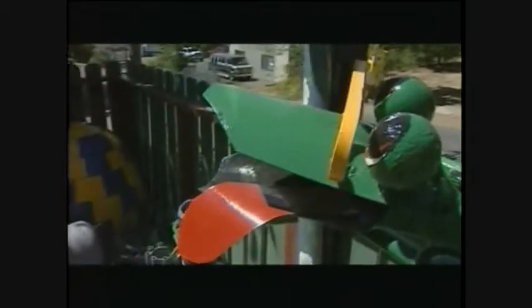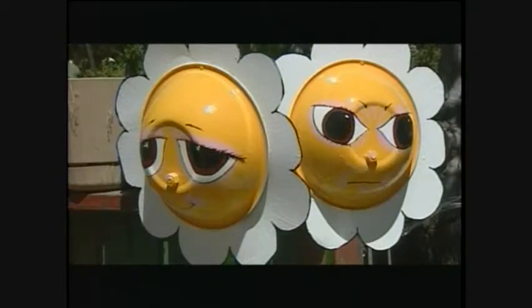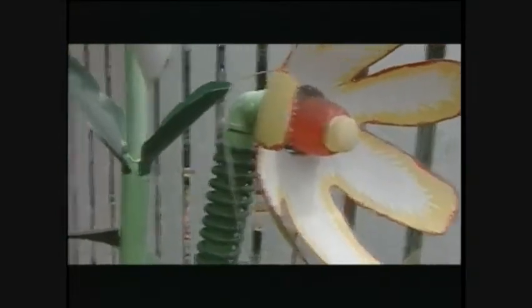So what does this junk art cost to buy? Pieces range from these $8 ladybugs to some pieces not for sale. Richard has a real soft spot for this 300-pound flower — it's the first piece he ever created.